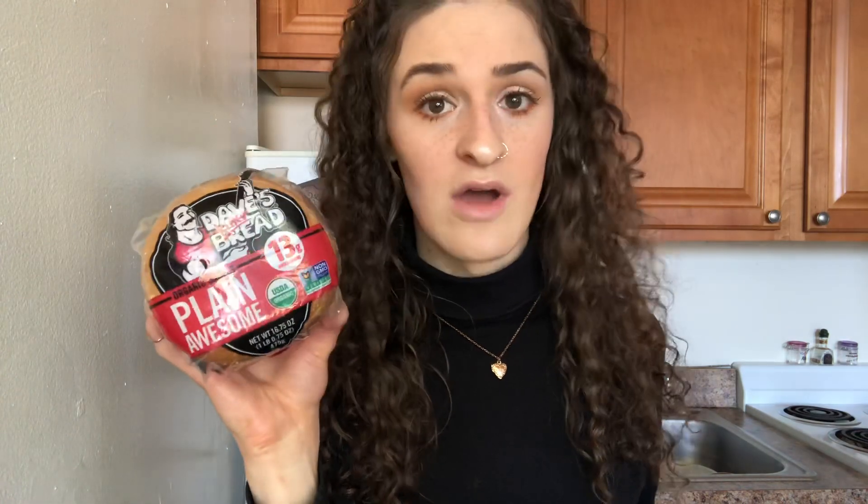Moving on — I love my carbs. Dave's Killer Bread is really good for getting protein into their products. These are their bagels, which have 11 grams of protein and 13 grams of whole grains, which are also really good for you. Eating these for breakfast gives me a little bit more protein in my daily diet.